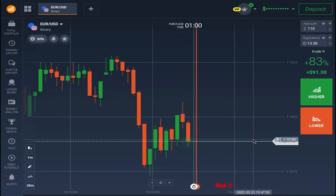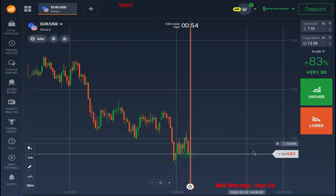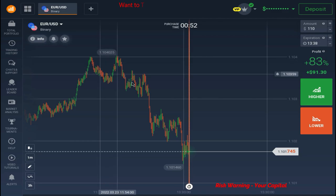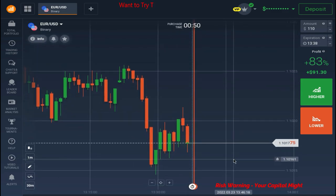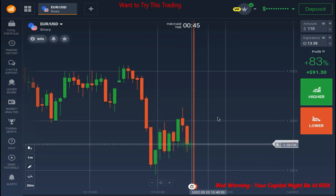Hello traders, welcome back to our YouTube channel. In this video we are going to trade over the one-minute time frame again. So let's get started. First of all, as you can see the trend is clearly a downtrend, and we are going to be very careful when we go against the trend because trend is our friend.